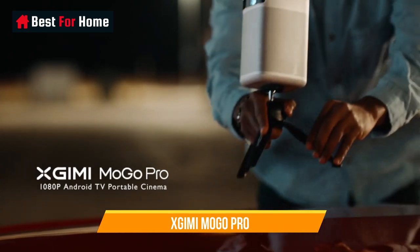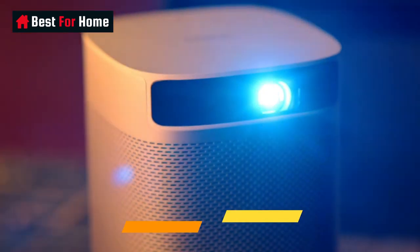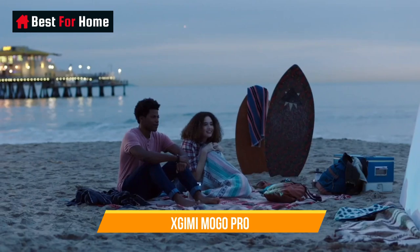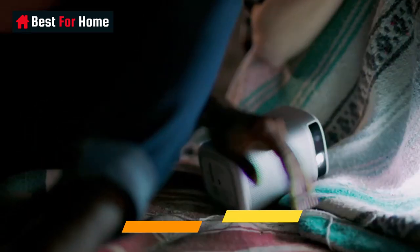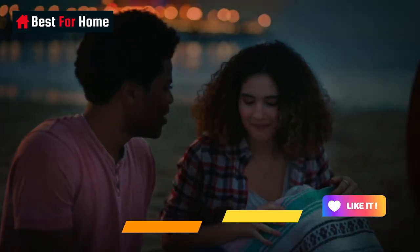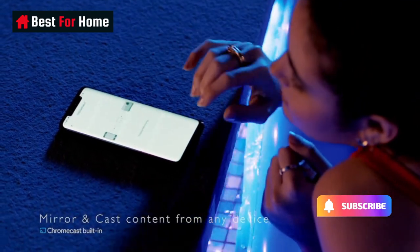Number 10: Xgimi MoGo Pro. Xgimi is a relatively new brand but has started to gain traction thanks to its lineup of portable projectors. The best mini-projector is the MoGo Pro, which can be powered by a battery with 2 hours of playtime and is small enough to fit in a backpack. This mini-projector still delivers a detailed and reasonably accurate 1080p image while offering automatic focus and vertical keystone adjustment. It even comes with Android TV, giving you all the streaming options you need, all for $650.